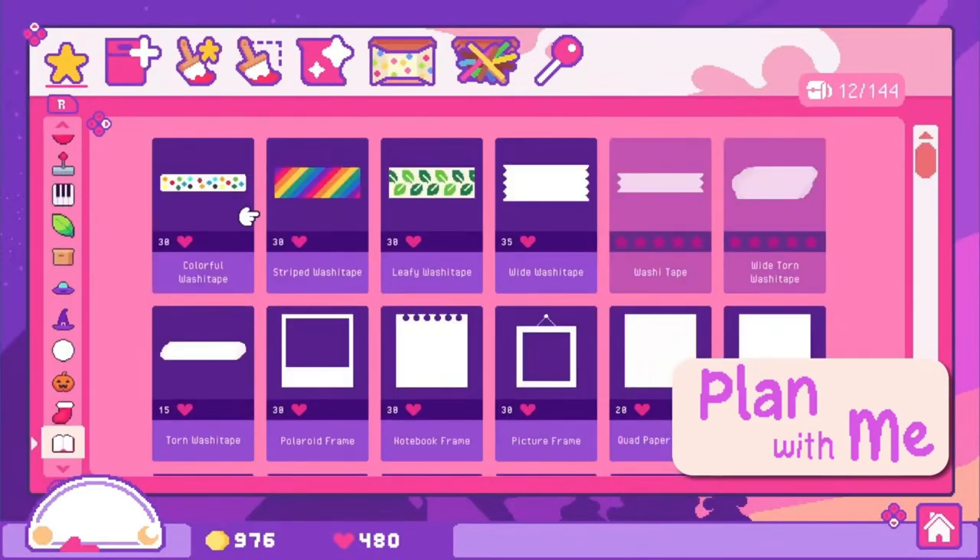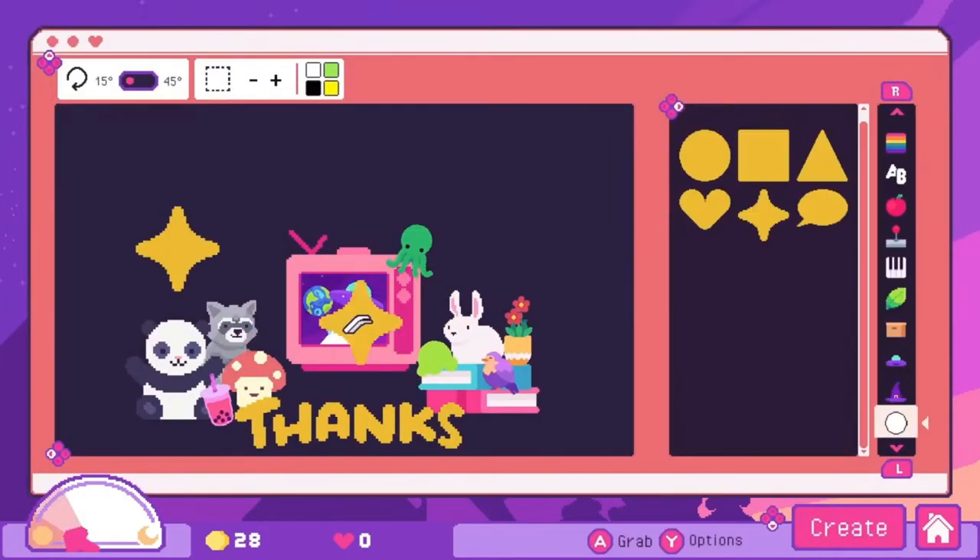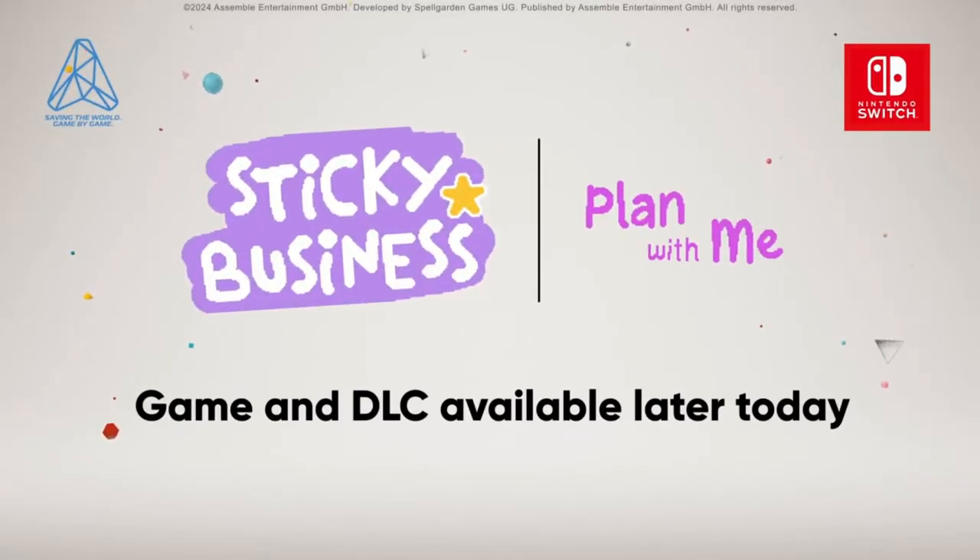This game is fantastic if you've always dreamt of running your own sticker business, but also just if you love creating things in general. There are endless possibilities with creating stickers and you can be as creative as your imagination lets you. Sticky Business is around £9 but it also has a DLC available for around £4, which does take you over the £10 mark, but you don't need the DLC to play this game and it is only available on Steam.